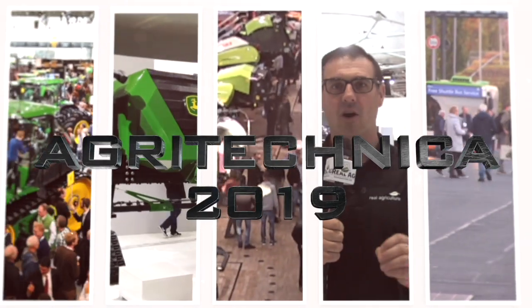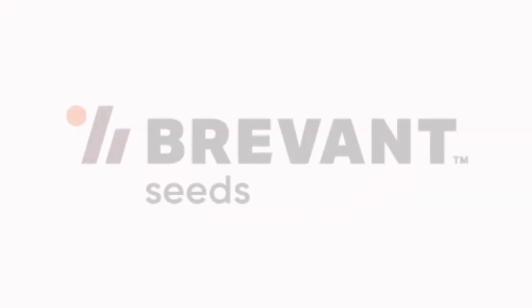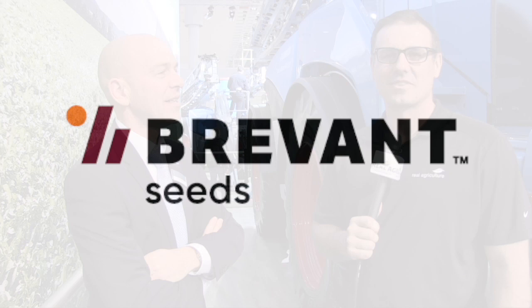Real Agriculture's coverage of Agritechnica 2019 is brought to you by Brevant Seed. Yield. Easy. Sean Haney here with Real Agriculture. We are at Agritechnica 2019 in Hanover, Germany, brought to you by Brevant.